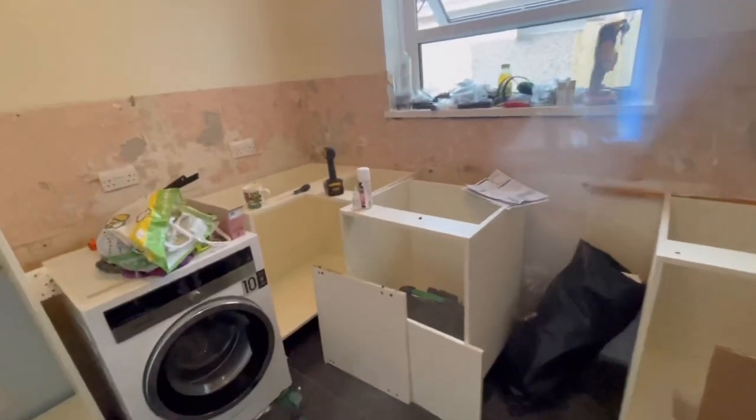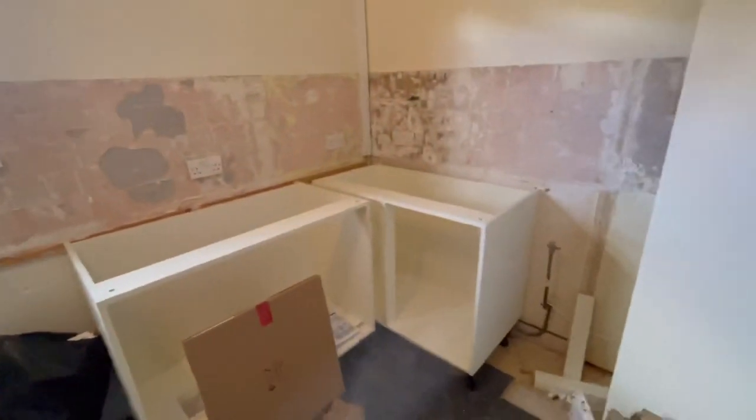All the kitchen's out and the new units are in — well, some of them anyway. We're waiting on the electrician and the plumber now.